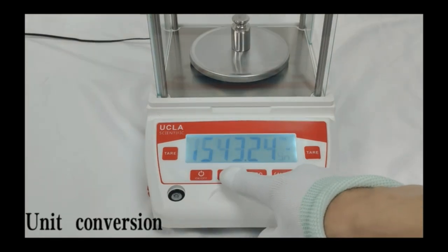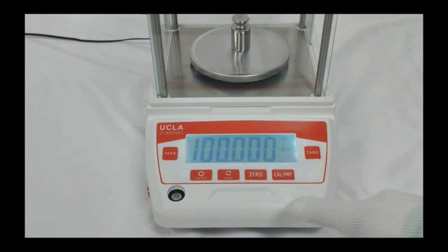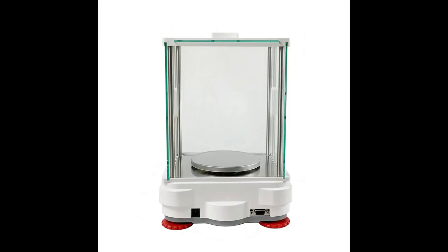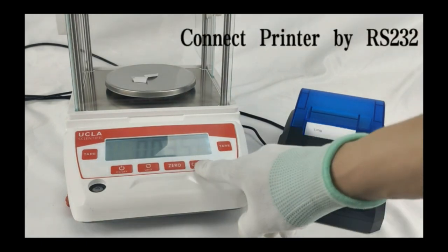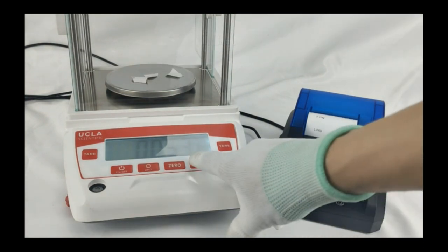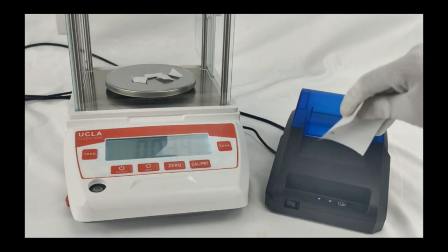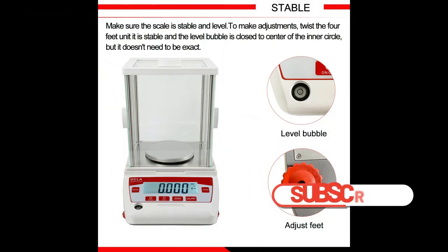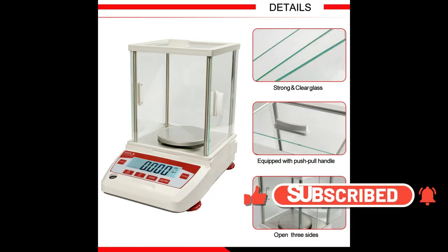Number four: UCLA Scientific Analytical Balance with 0.001 gram accuracy. Fast response ensures you get results quickly and accurately. The precision scale is equipped with an upgraded high-sensitivity built-in sensor, adjustable feet, level bubble, overload alarm, error indication, and external calibration. The non-slip mat design makes this lab balance suit different weighing environments. Multi-functions feature a large LCD display so you can get clear and precise results in seconds.